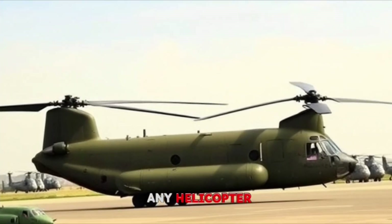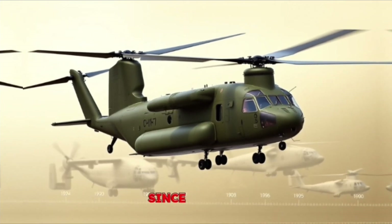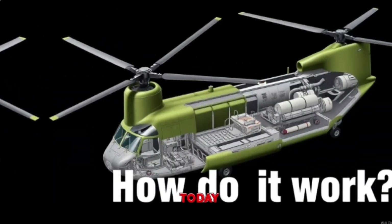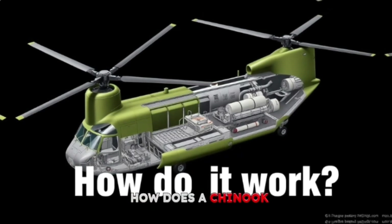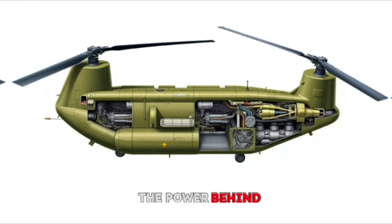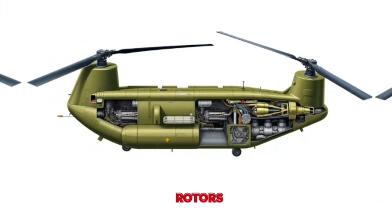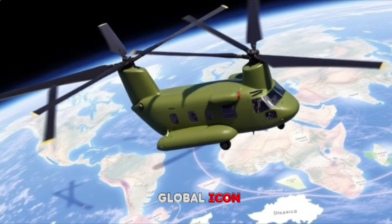This isn't just any helicopter — it's a twin-rotor Titan, a heavy-lift legend that's been in service since the 1960s. Today we're going to peel back the layers and answer the big question: how does a Chinook helicopter work? We'll explore its unique design, the power behind its flight, the magic of its rotors, and how it all comes together to make this aircraft a global icon.